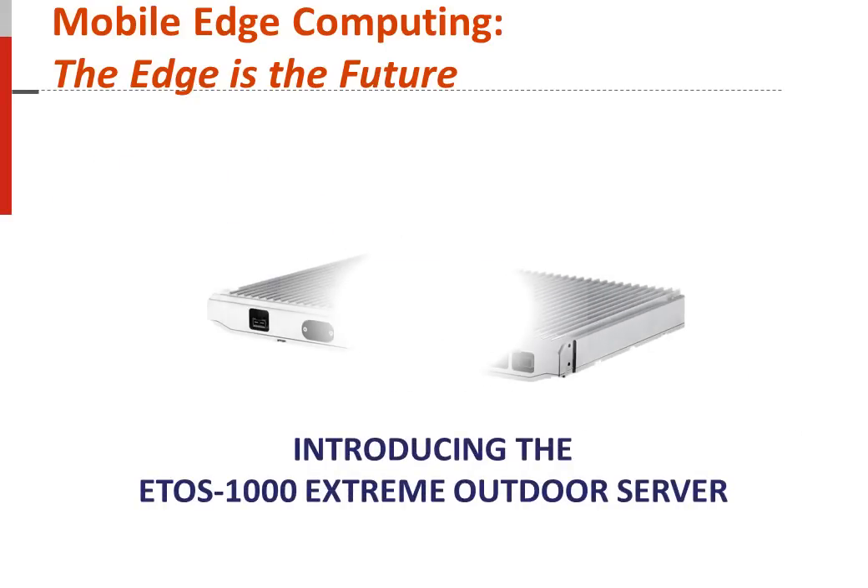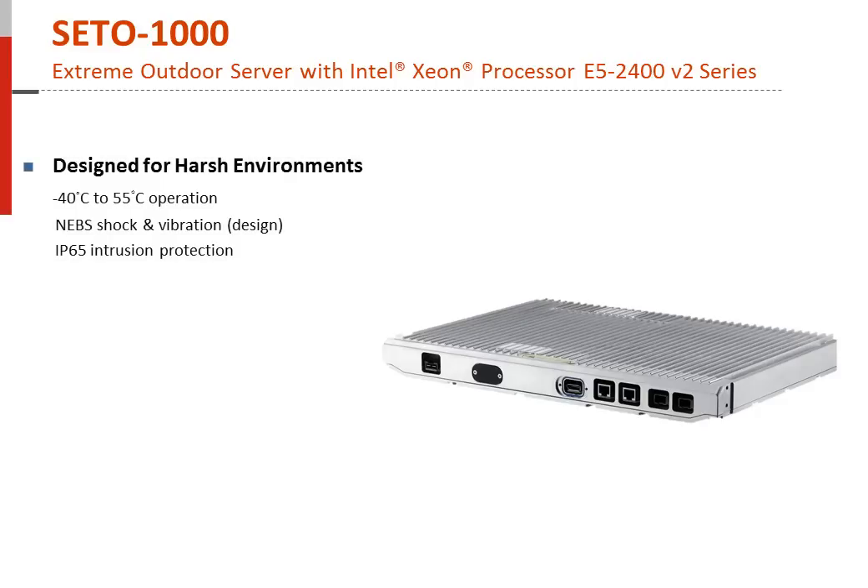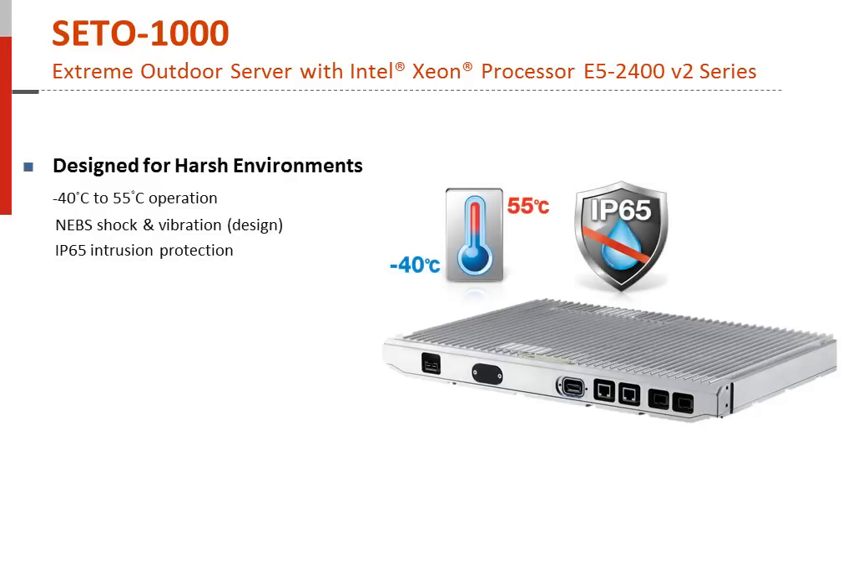ADLINK announces the first Xeon-class, weatherproof, extreme outdoor rugged server for edge cloud architectures, also known as MEC — Mobile Edge Computing. ADLINK's SETO-1000 is a specialized server designed for extreme, harsh outdoor environments. The SETO-1000 is IP65 rated for ingress protection against dust and water jets, withstands temperature conditions, and exceeds NEBS shock and vibration protection.